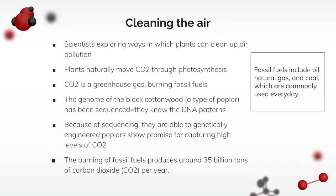The genome of a tree called the black cottonwood poplar tree has actually been sequenced, so scientists know its DNA patterns. They're able to genetically engineer this poplar tree because it shows potential in capturing high levels of carbon dioxide.